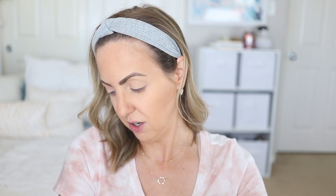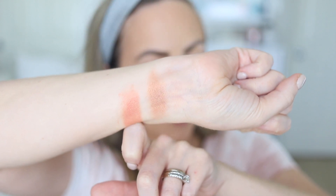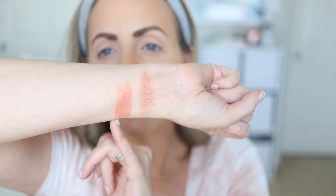This is Becca Blushed Copper and this is Milani Rose D'Oro — the main difference is the Milani has a slightly peachy tone while the Becca is a little more coppery. The color variation is slight. I'm calling this a dupe because a lot of people love Becca blushes for being very luminous and beautiful, and you can get that same effect with the Milani — it's more of an alternative than an exact dupe, but the effect is very similar.